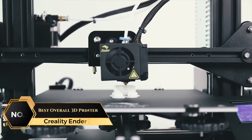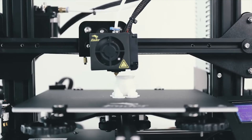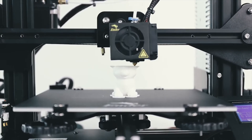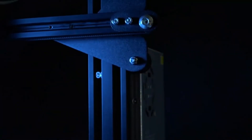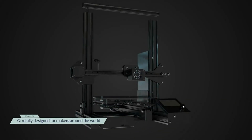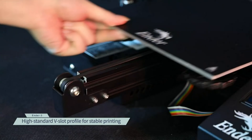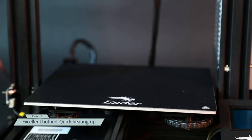At number 1 is the Creality Ender 3, Best Overall 3D Printer. This 3D printer is a practical choice for anyone new to 3D printing or looking for a reliable tool to develop hands-on skills. Assembly is straightforward, as it comes partially pre-assembled. In about 2 hours, you can easily put it together. Its resume printing function is especially useful, ensuring that printing can continue seamlessly even if power is lost or there's an electrical error, helping you avoid the frustration of restarting projects from scratch.